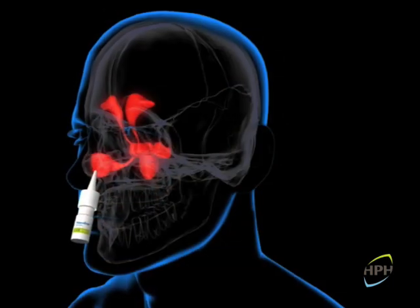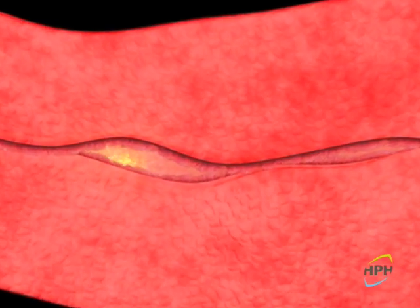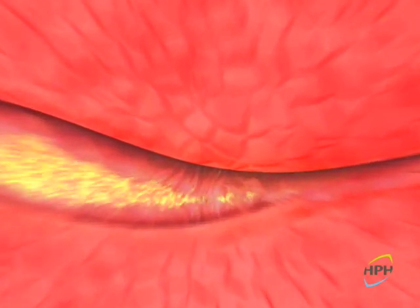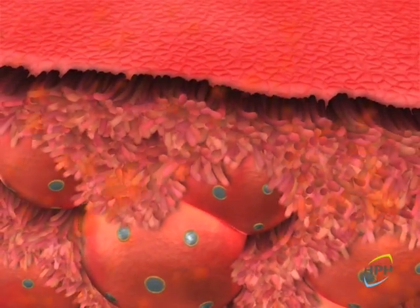Let us see what happens when we spray Nasodrin once a day in each nostril. A few seconds after contact with the respiratory mucosa, an abundant secretion is observed from both the goblet cells and the submucous glands in the mucosa.